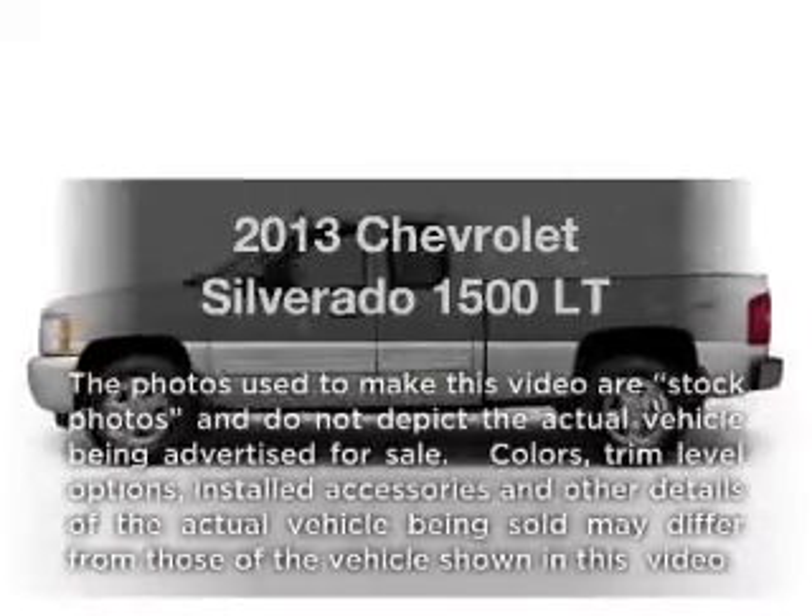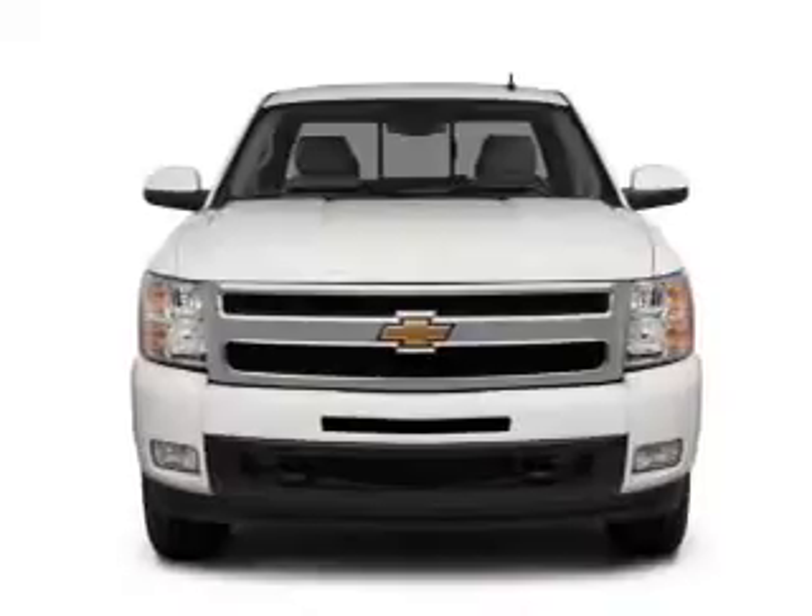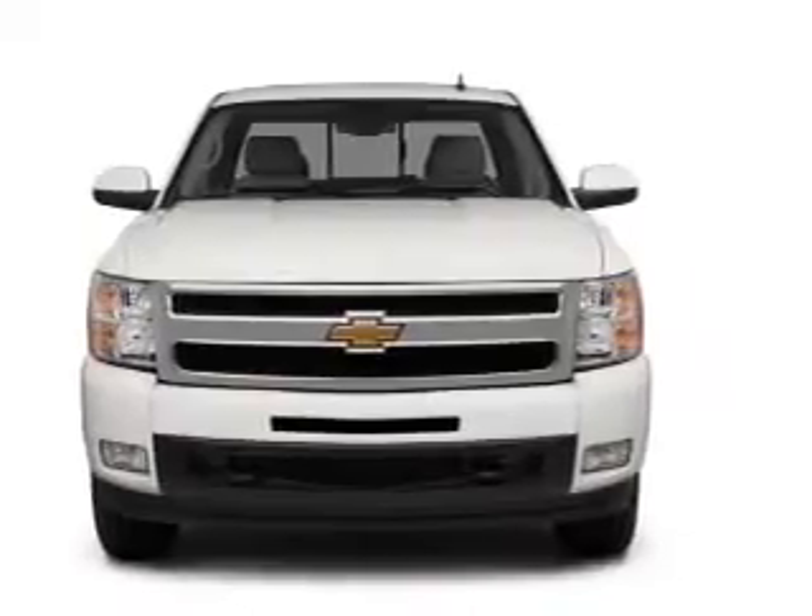Imagine yourself in this 2013 Chevrolet Silverado 1500. Everything you need under one roof with this great vehicle.